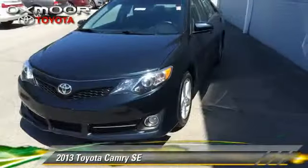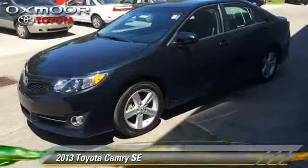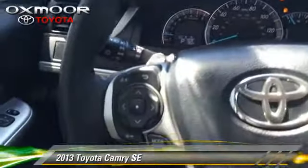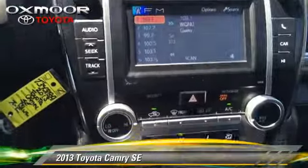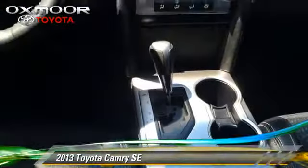The 2013 Toyota Camry SE with a 6-speed automatic transmission. This vehicle, with fewer than 25,000 miles on the odometer, is well equipped. This Toyota features air conditioning, powered door locks, and rear spoiler.